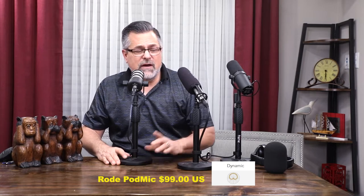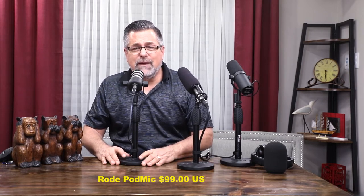So again, the Rode PodMic is a great microphone — this is what my voice sounds like on it. I'm going to go now and show you the SM7B. We'll use the two different windscreens on it, and now we have the SM7B.